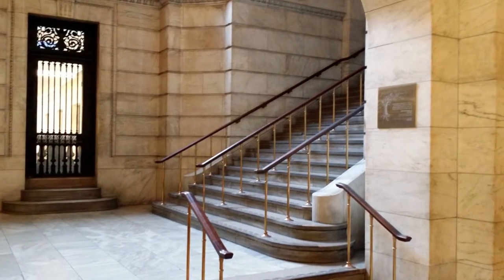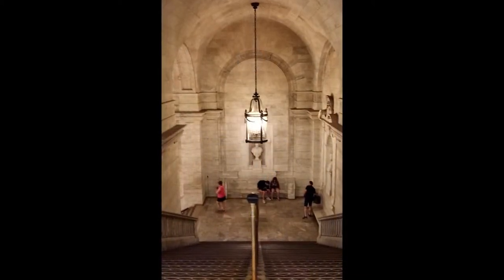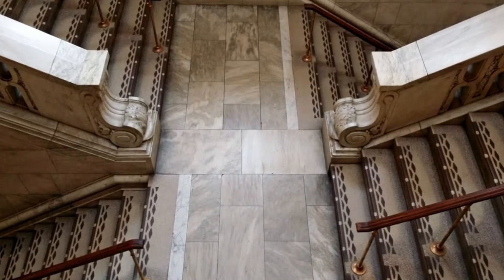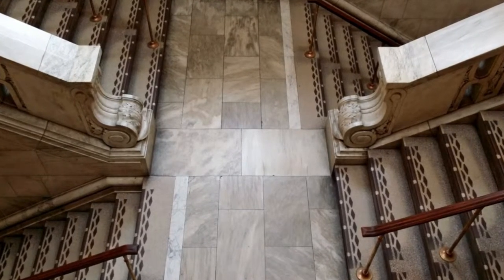Each staircase is unique and beautiful in its own right. As you descend or ascend, stop halfway, hold onto the railing, and look up. The ceilings, chandeliers, and artwork surrounding the staircases are magnificent. If you can't do the stairs, the building is completely accessible to everyone via ramps and elevators. There are more stairs, but I really like this shot — it's rather artistic, if I may say so myself. Not bad for an amateur and his cell phone.